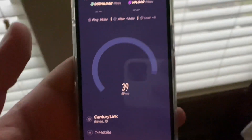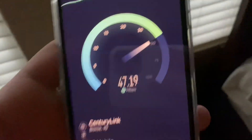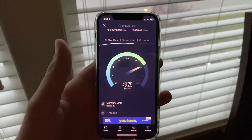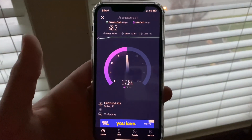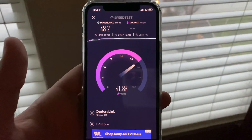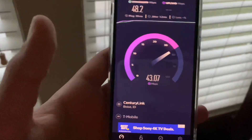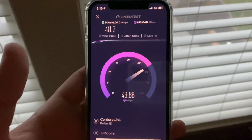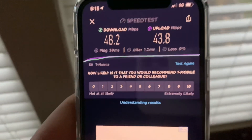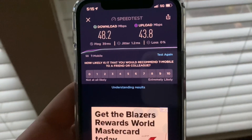Let's go ahead and run a speed test. I'm going to run it all around my house, starting here in this room. The results show 48.2 down and 43.3 up, with a 39 millisecond ping and a 1.2 millisecond jitter. Pretty decent speeds with a nice uplink. Let's move to another room.